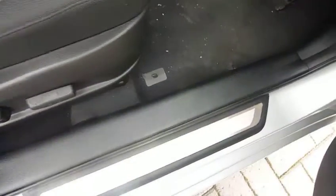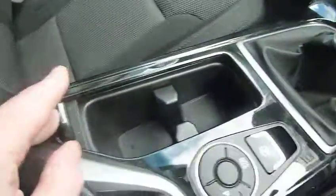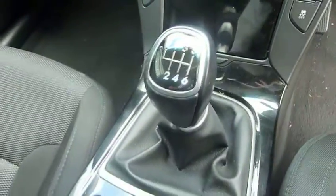Moving to the front — there's electric adjustment on the driver's seat including lumbar support. Really nicely shaped, supportive front seats with really nice cloth upholstery. You've got stainless steel kick plates all round the car, a centre armrest, a couple of cup holders, an electronic handbrake, and a six-speed manual gearbox.